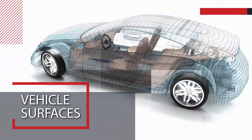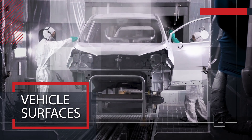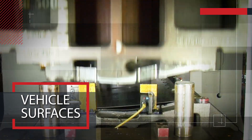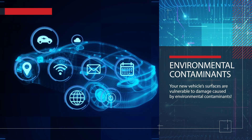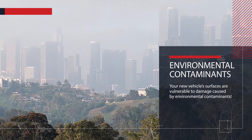Vehicle surfaces continue to evolve. Manufacturers use exotic metal alloys, paints, aluminum sheet molding compounds, and hybrid plastics. While manufacturers have added a lot of new technology, your new vehicle surfaces are vulnerable to damage caused by environmental contaminants.